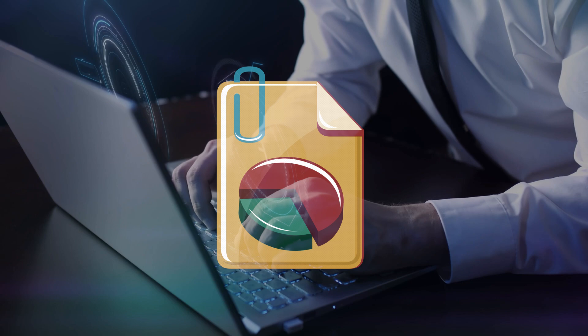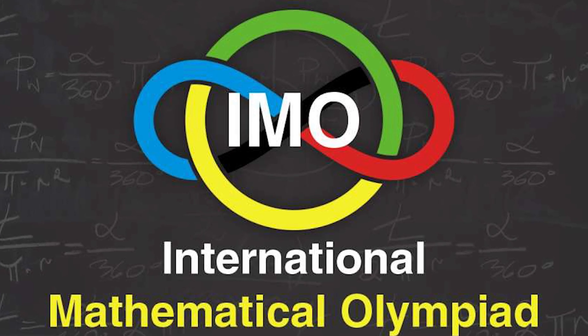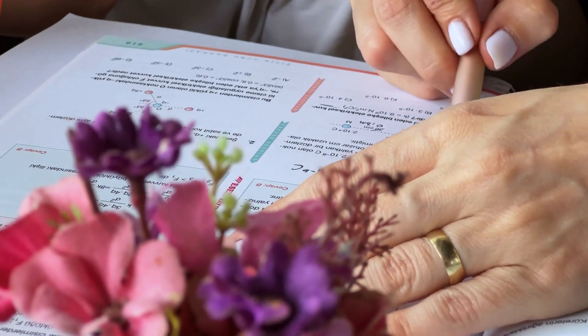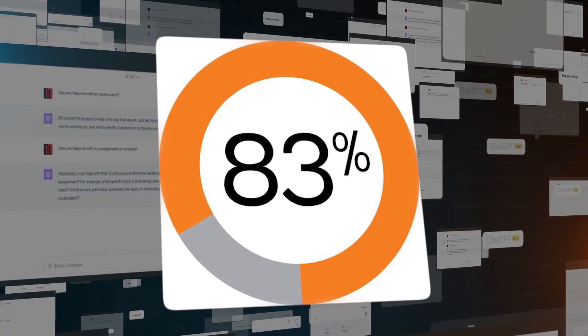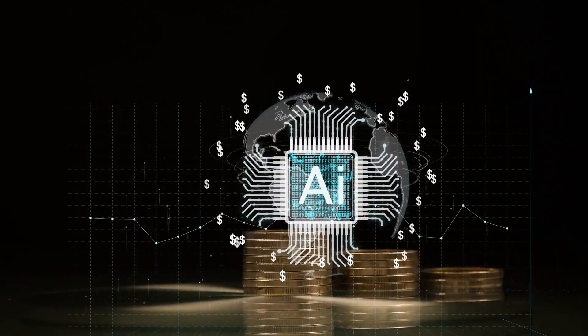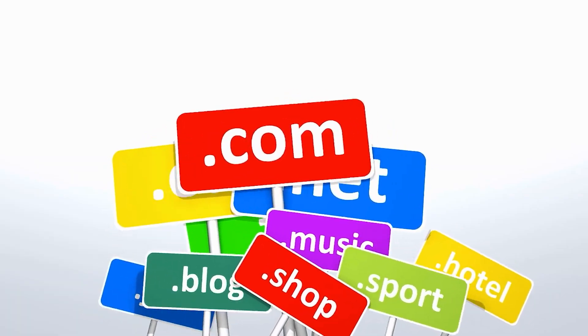According to OpenAI's reports, O1 Preview excels in benchmarks that reflect this. During tests on the International Mathematics Olympiad qualifying exam, O1 Preview was able to solve 83% of the problems. To put that into context, its predecessor GPT-4-0 only managed to solve 13% of those problems. This sharp increase in problem-solving capability marks a significant shift in what AI can accomplish, especially in specialized domains.